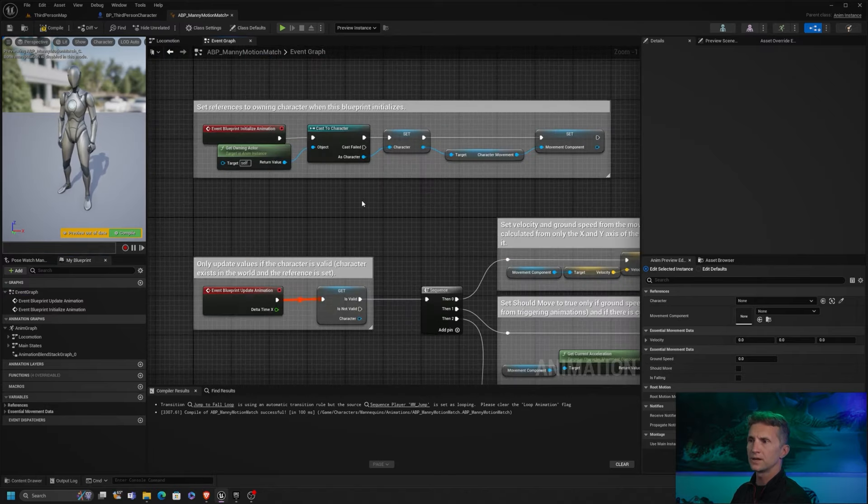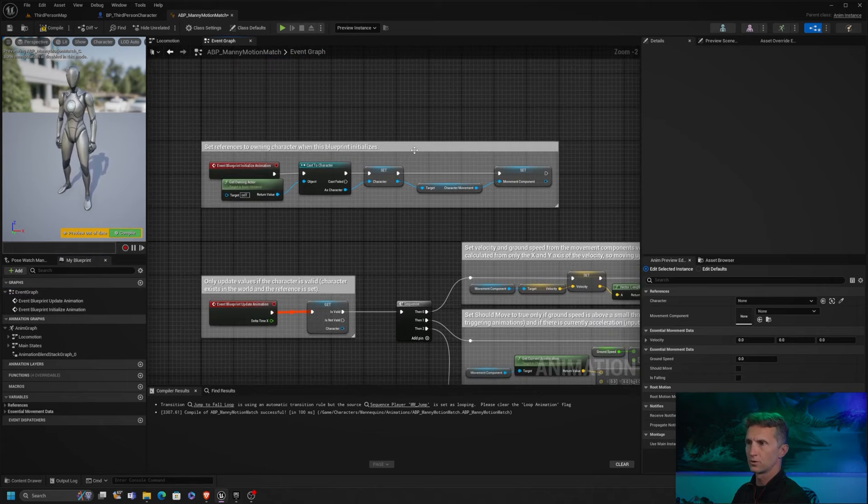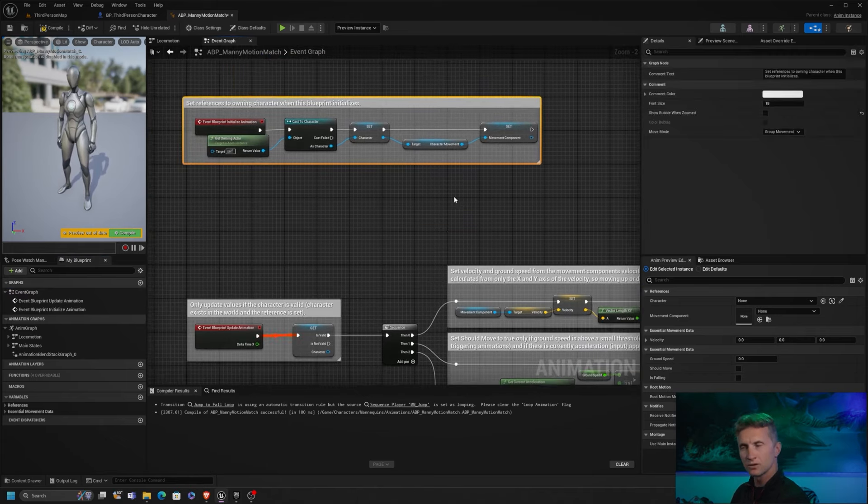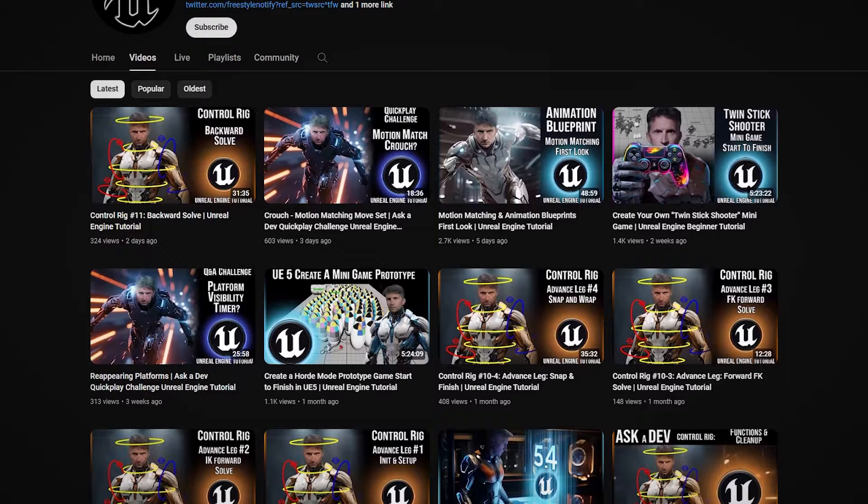Beyond just these few examples, there is a plethora of other learning content available that will undoubtedly cover a topic of interest for you and your projects. Check out their YouTube channel, Ask a Dev, for more.